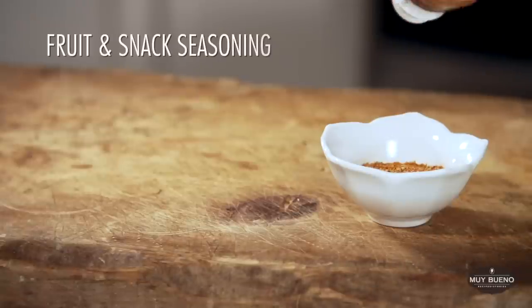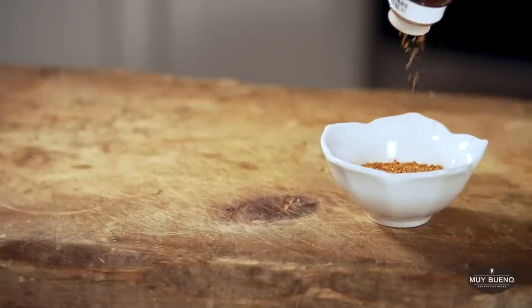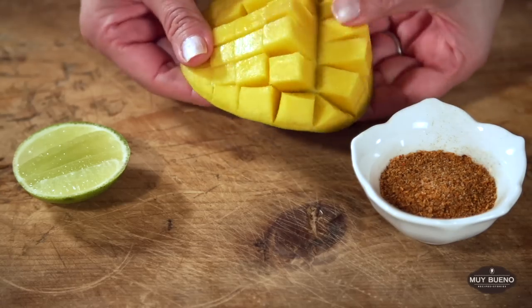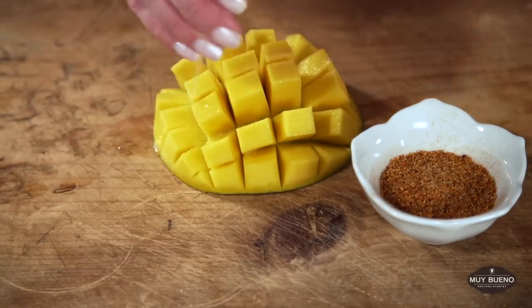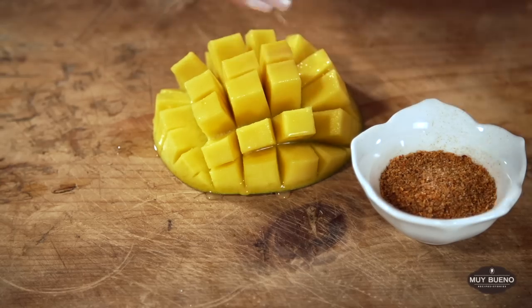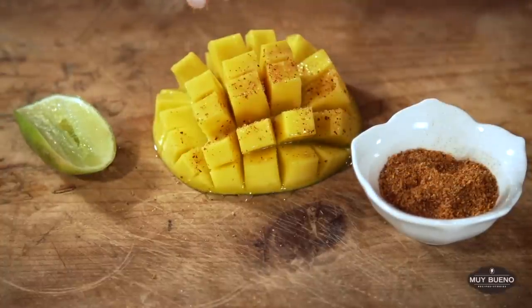This is a simple fruit and snack seasoning made with salt, chile peppers, and dehydrated lime juice. We also use it to line the rims of glasses for cocktails and to give fruits and veggies a little zest. This mango just went from delicious to unforgettable.